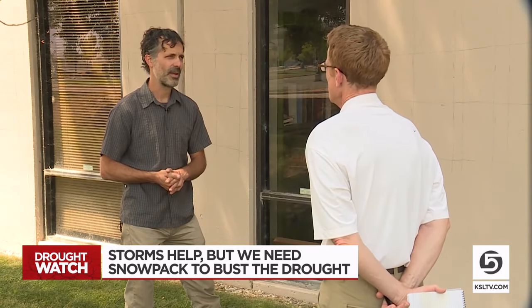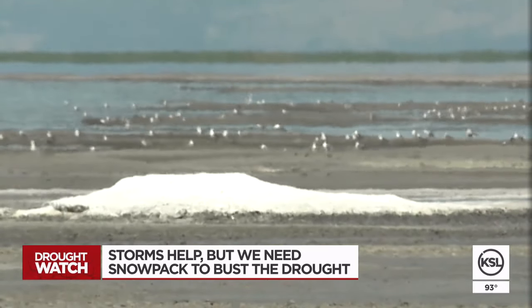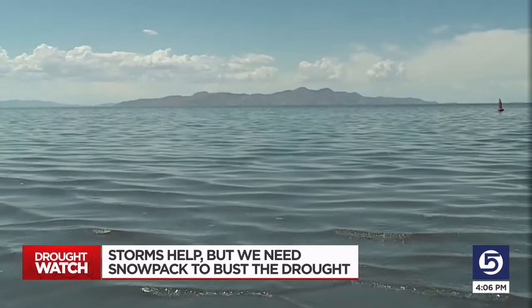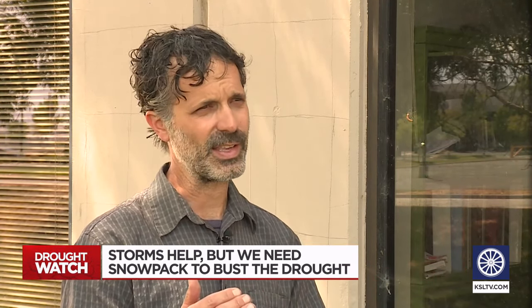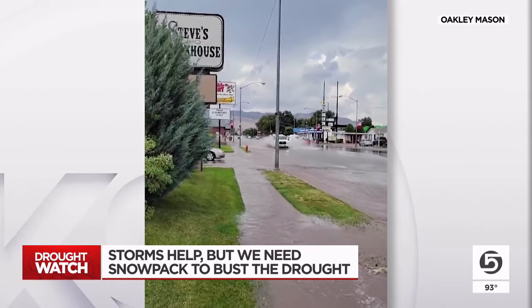Hydrologist Jordan Clayton is the NRCS snow survey supervisor in Utah. He tells me Utah is 10 inches behind on precipitation this water year. But if you add that to last year's deficit, we were 17 and a half inches in the hole before the storms this week. The precipitation we just received did help a little bit — we bounced up about an inch at a statewide level, and are now roughly 16 inches behind average precipitation.